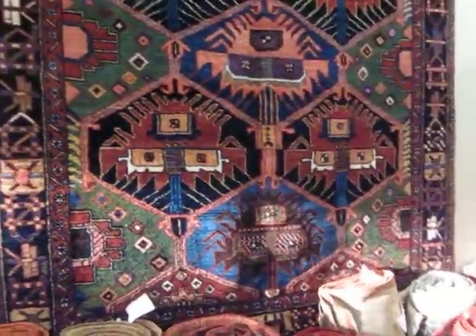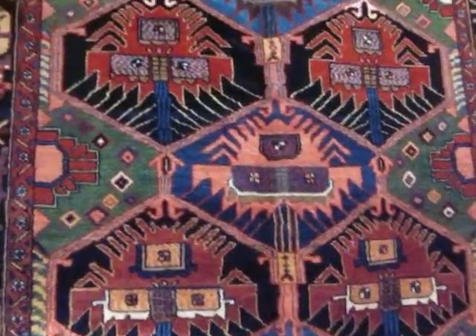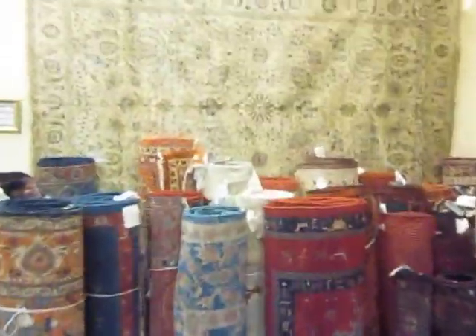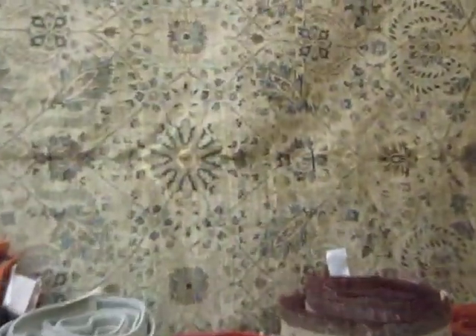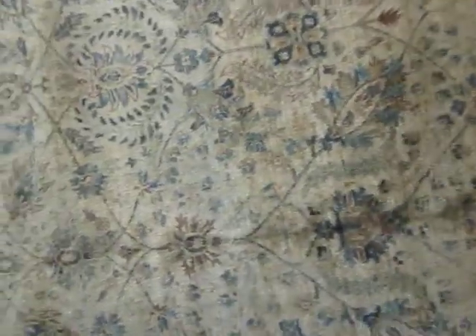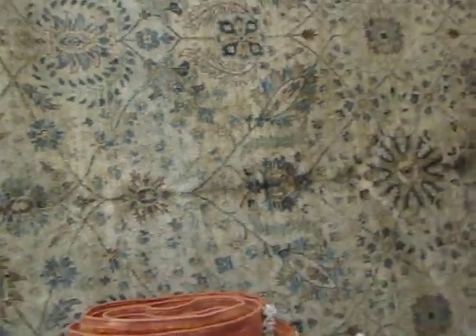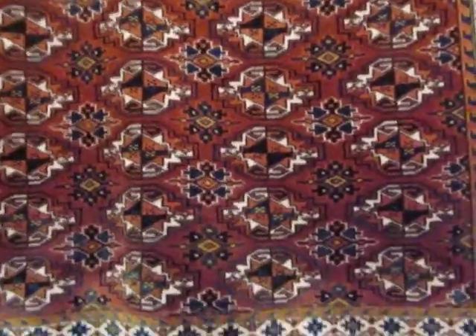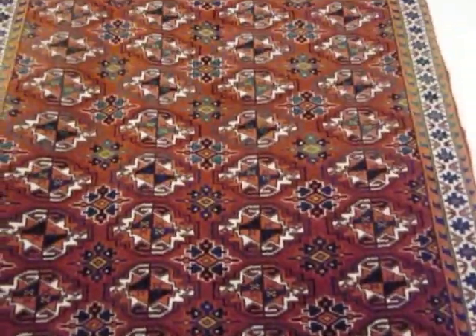This is what's called a Bakhtiari — it's a tribal rug from Iran with beautiful vegetable-dyed colors. This is a lovely, very tightly woven Afghan rug in an antique Tabriz design, for those that like soft colors. This is about a 5½ by 8. And this is about a 45-year-old Turkmen rug — really beautiful, about a 4 by 5.